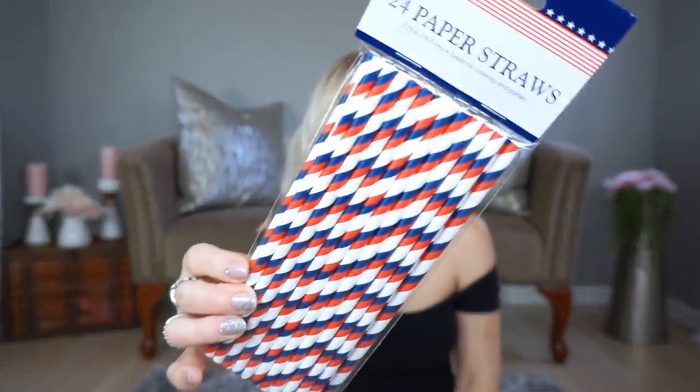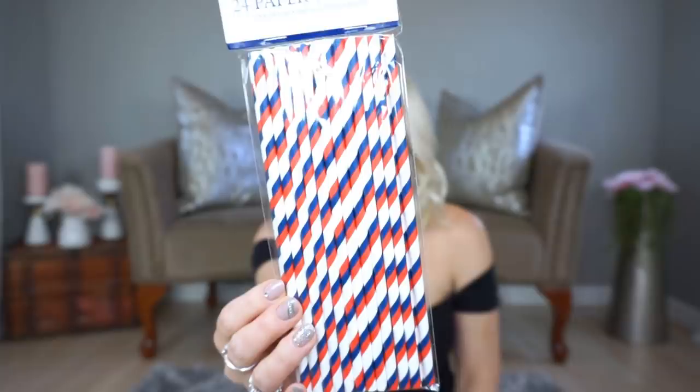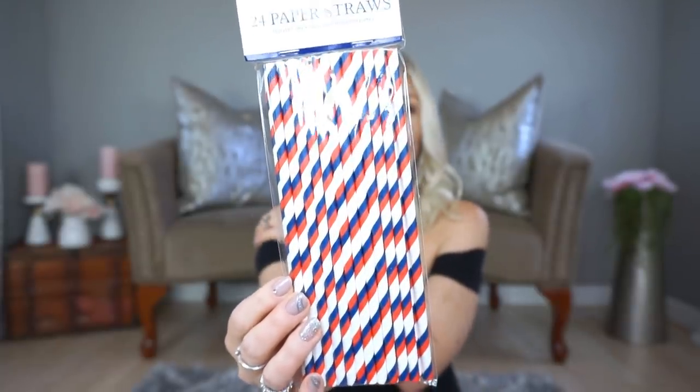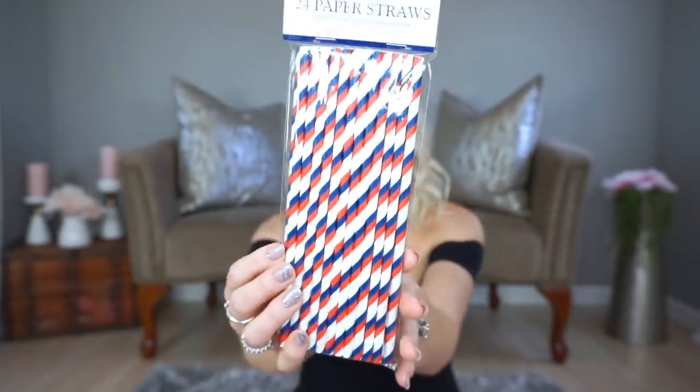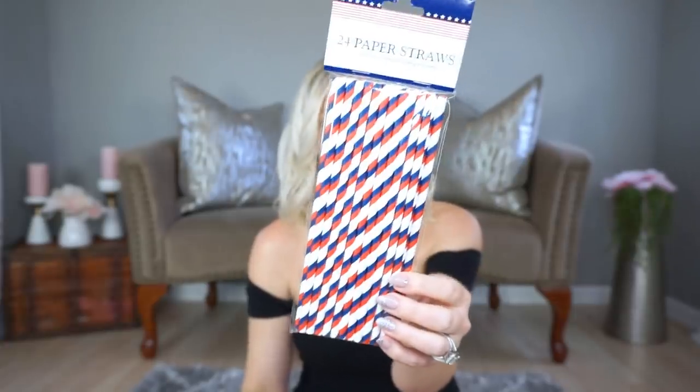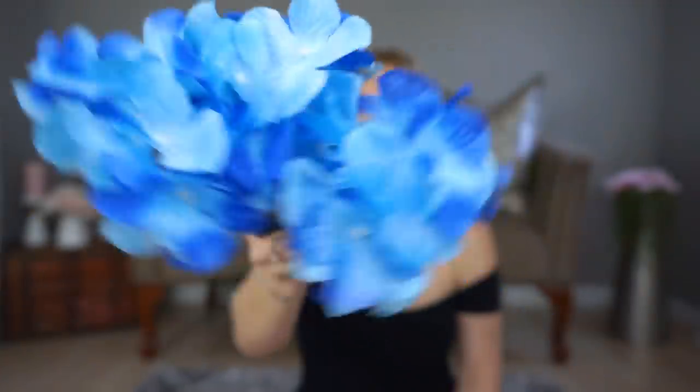I also picked up some 4th of July straws — nothing crazy, I just thought they were cute. They also had star ones in silver and blue, but I really liked this one. Next I picked up some blue hydrangeas — I got two of these for a DIY. They looked pretty good.